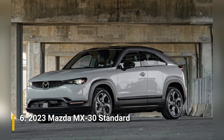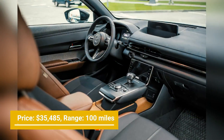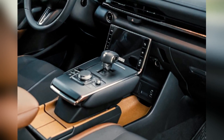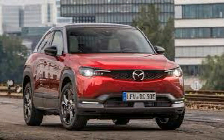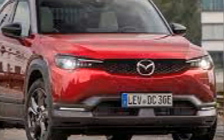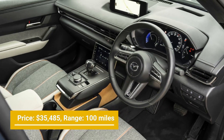Number 6: 2023 Mazda MX-30 Standard. Price: $35,485. Range: 100 miles. The Mazda MX-30 can reach up to 100 miles per charge and has an affordable cost of $35,485. It is a compact, affordable urban-scale hatchback, similar to the Mini Cooper SE, except it is a bit more spacious inside. Apart from its fair driving range of 100 miles, it is quite stylish and very comfortable to drive.